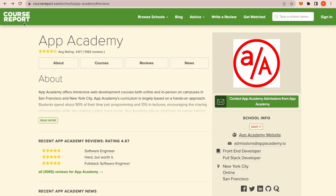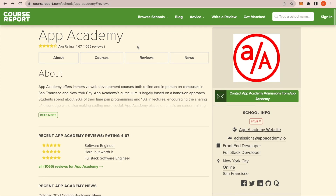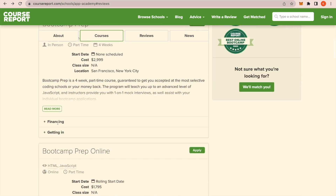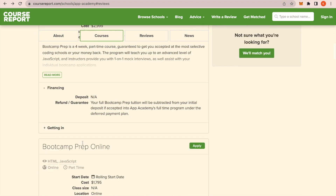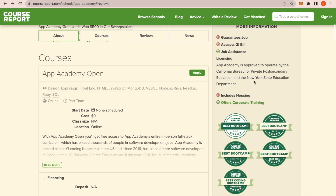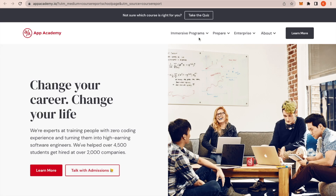Going back to the Course Report website, we're going to look at App Academy as an example. One thing I want to point out is that the financing section on Course Report doesn't always have all of a bootcamp's financing options, so when you look at financing and tuition make sure you actually go to the bootcamp's own website.